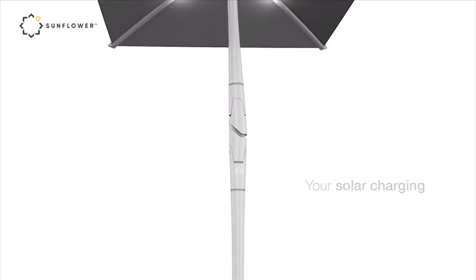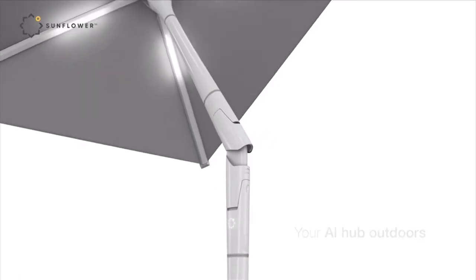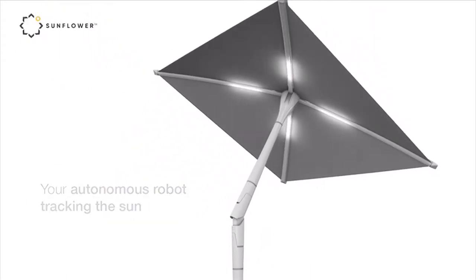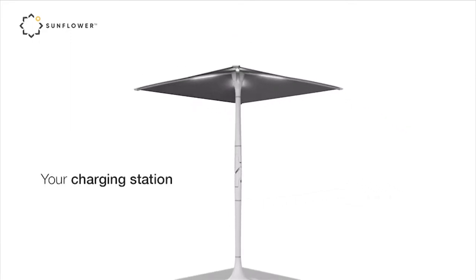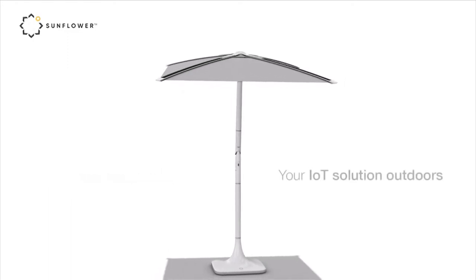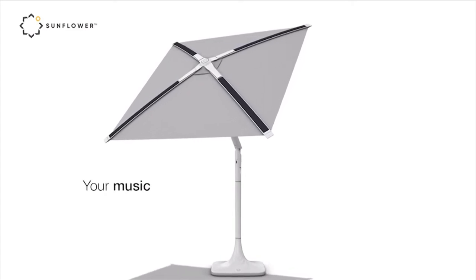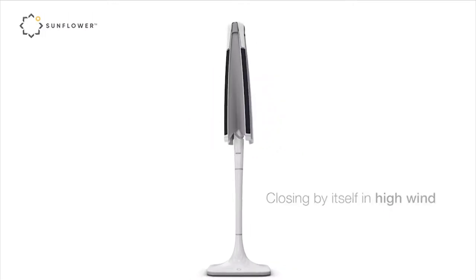Shadecraft is a startup based in California and our mission is to improve human life outdoors. Sunflower, which is the world's first autonomous robotic shade, is the product we launched last year. This year we finally went to pre-sale, which is really exciting. The benefits of Shadecraft — you're not just going to have shade in one spot, but it's going to follow you around. It follows the sun for optimum solar energy and converts that into automation. We also announced a new partnership with Harman Kardon, so all of our robots will come with premium Harman Kardon sound.